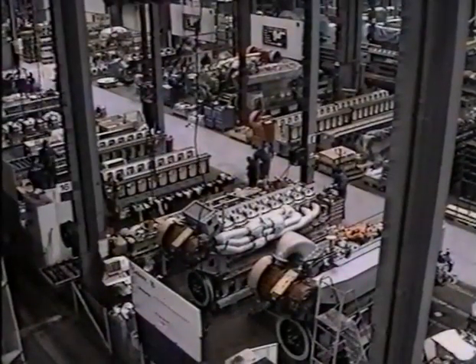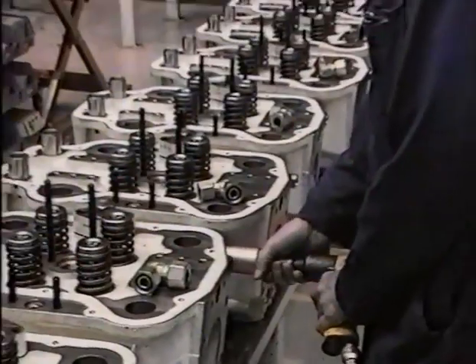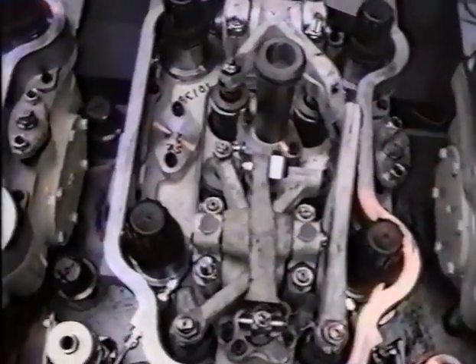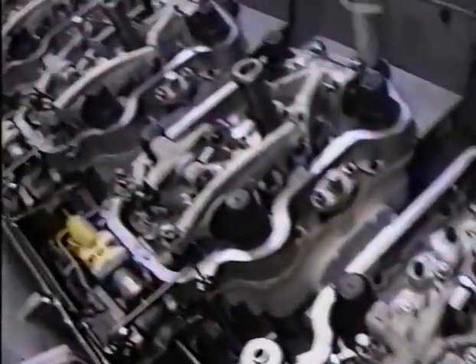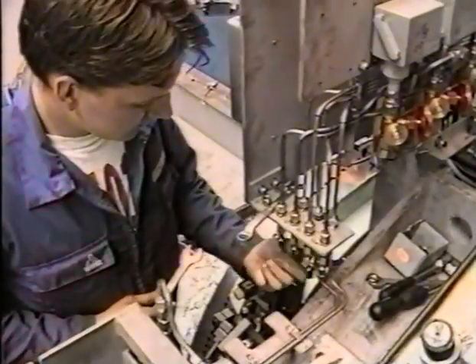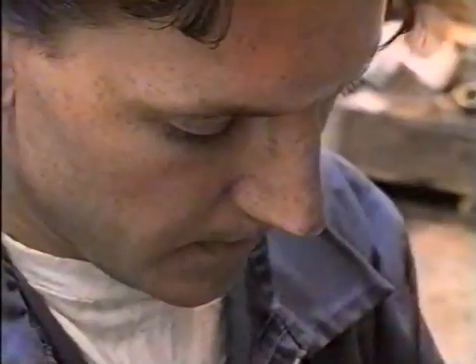Traditionally our engines have been delivered to the maritime world involving transport from factory to shipyard. In later years the gas engine has become an important product presenting new challenges to transportation. This is due to the customer's location, which is often nowadays less central than that of a shipyard. Today stationary plants are delivered on a turnkey basis, which means that engines are often delivered up to 250 kilometers from the nearest port.